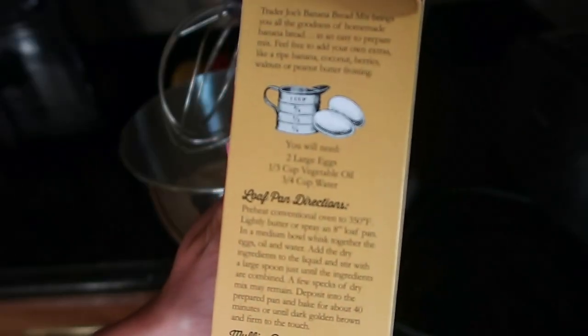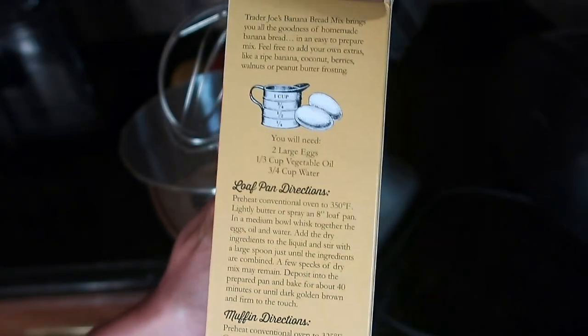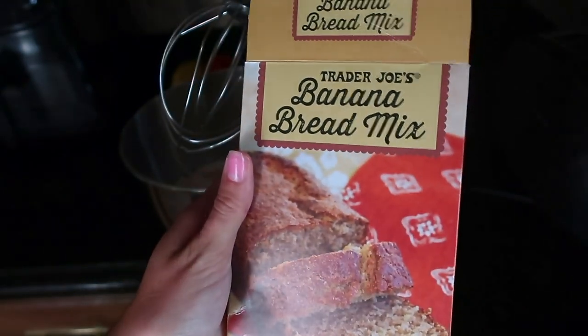Here is all you need to make this banana bread. I put the bananas in — that's not technically needed but I like to add them. It's really easy.